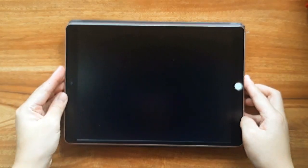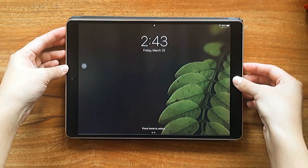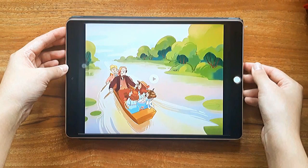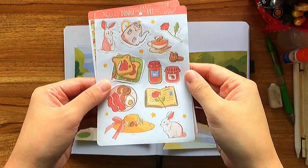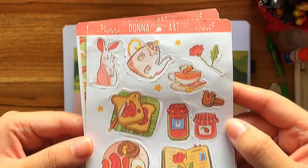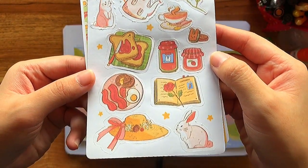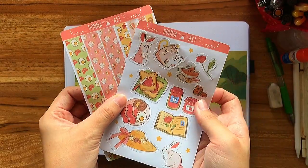Hi everyone! Today I'm gonna be showing you my April Bullet Journal setup. For this month I decided to do my own cover page which was inspired by this sticker sheet that I made entitled English Breakfast. I'm pretty proud and excited to show this to you guys. I loved how it turned out.